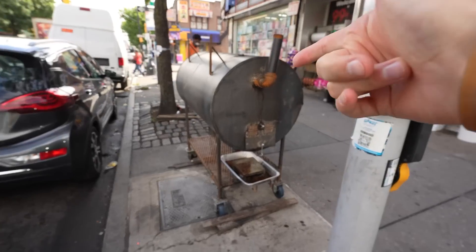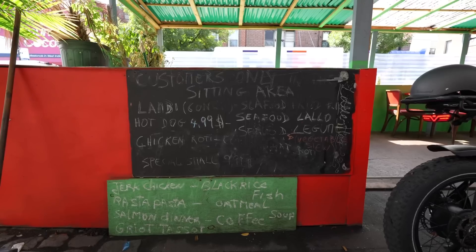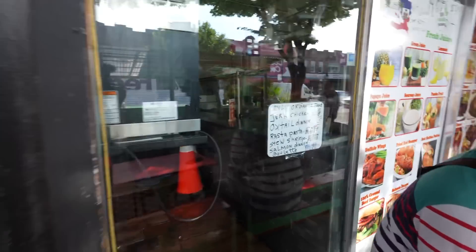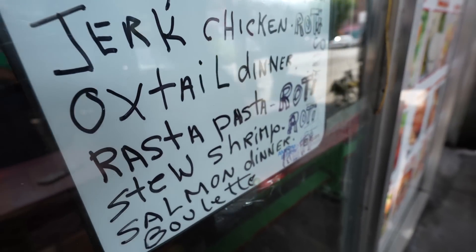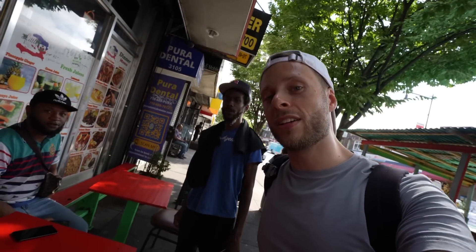You know it's real jerk when they got the smoker, which looks like it's been well used right out front. You know what's making these guys famous? It's the organic, man. They got some people that think it's better for you. You know what my definition of organic is? If it was alive at one point, it's probably organic.